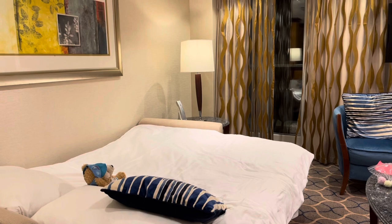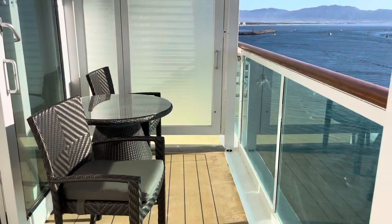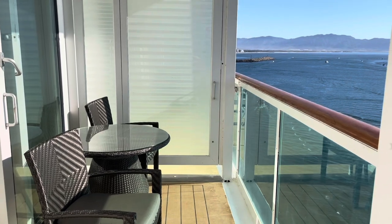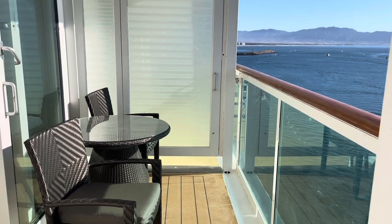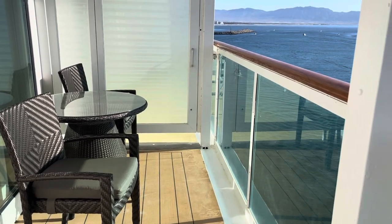Check out this bed — this is what it looks like when kids are in here. If you have someone else in the room, the couch doesn't convert back, so be aware of that. You lose your couch by the first night of any cruise.